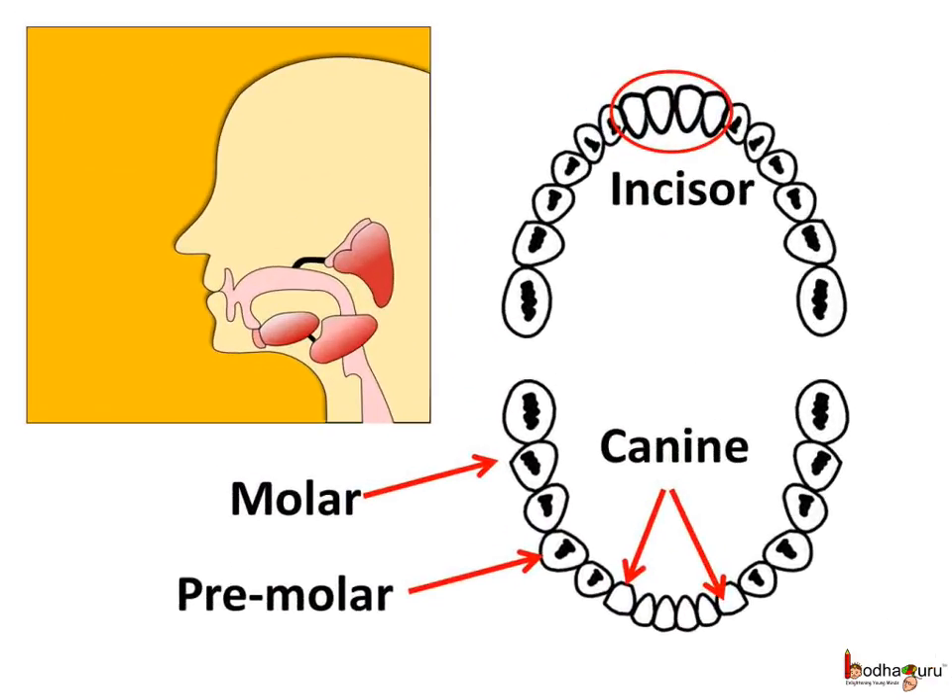We first eat food. Now let us see what happens with it after that. We chew the food to grind and cut it into smaller pieces. Different types of teeth do different tasks during eating. The incisors help us to bite and cut food into smaller pieces, the sharp canine teeth help us to tear the food, and the premolars and molars help us to grind and chew the food into smaller pieces.